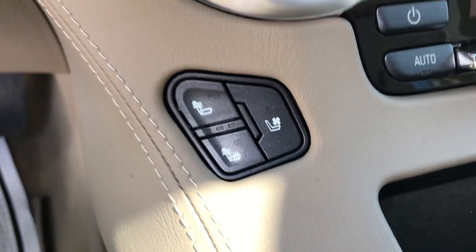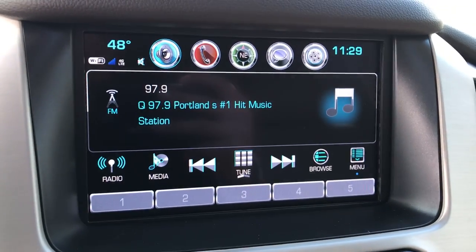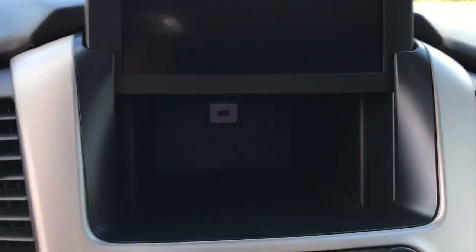Both front seats are heated as well as ventilated. You've got your infotainment screen here as well as your backup camera, and you've got navigation. Kind of unique to these Yukons, the screen does lift up to reveal a little storage pocket with a USB charger inside.